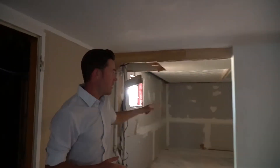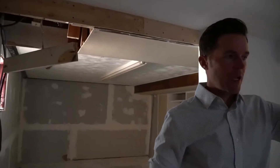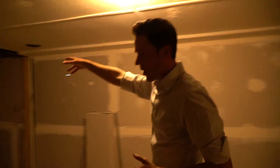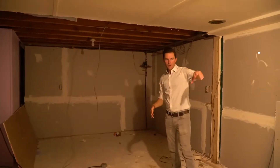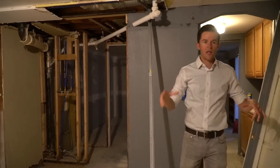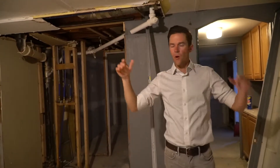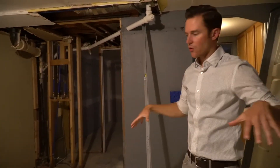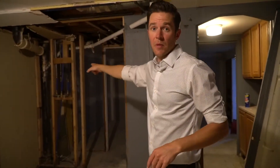Bedroom number one is right here and it's a really big, sizable bedroom. There's going to be a laundry room and a little utility space out here. The staircase from upstairs is going to come down to right in here, and this is going to be a rec room area with a little wet bar over in this area. This space with the wet bar and the staircase coming down is going to be the man cave — dartboard, TV, couch — a full bathroom with shower and sink, and then on the other side is bedroom number two.